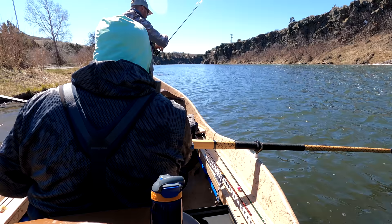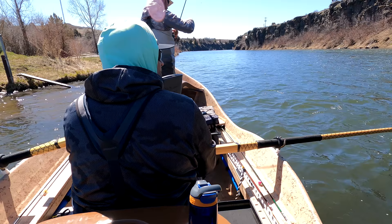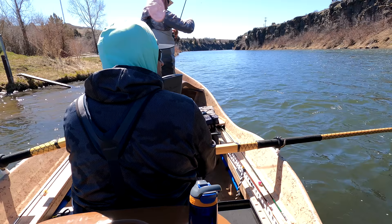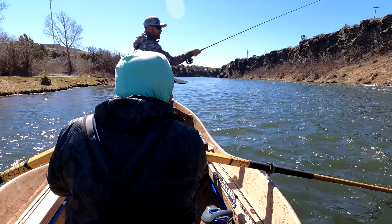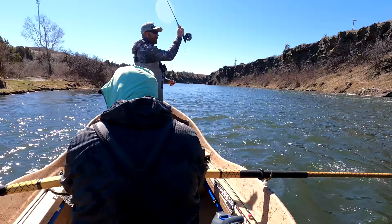Okay, officially underway. Cheech hasn't sunk us yet so we're in pretty good shape. Should you put the boat plugs in? Nah, we'll be all right — I can row fast. Isn't that better? What a noob — you're fishing anything from the boat?